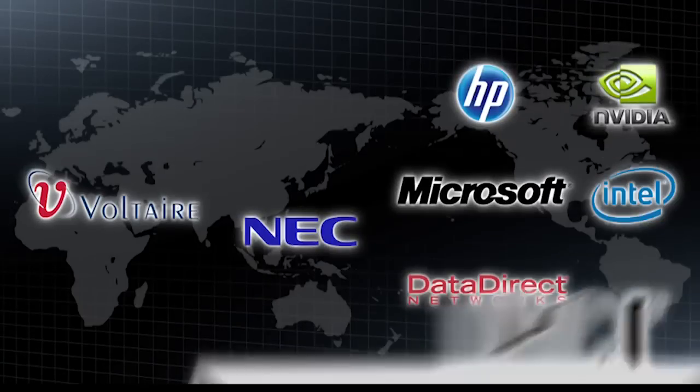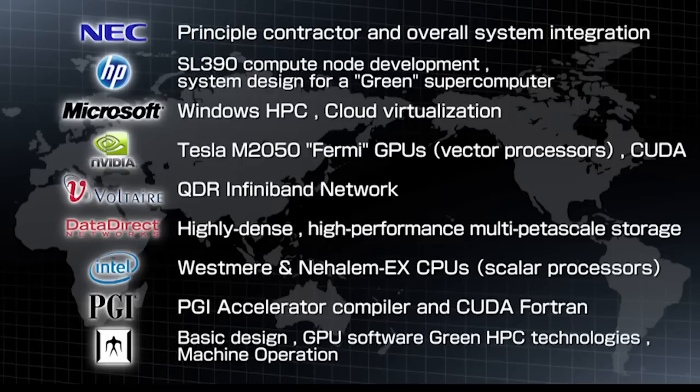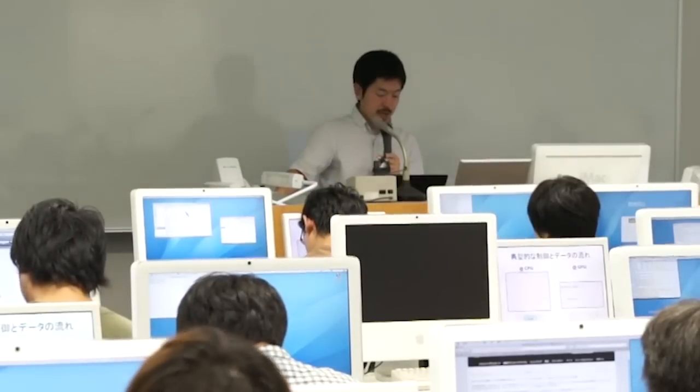Tsubame-2 is a very large general purpose supercomputer used across a wide variety of disciplines. It was designed, built, and operated by us at Tokyo Institute of Technology in collaboration with various vendors such as HP, NAC, and NVIDIA. It serves the dual purpose of educating the younger generation to get indulged in simulation, as well as serving various needs of high-end simulations.